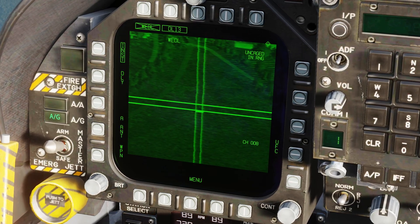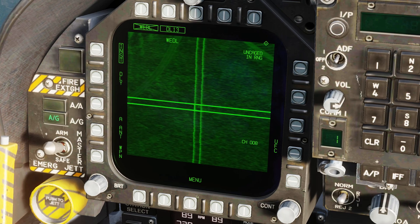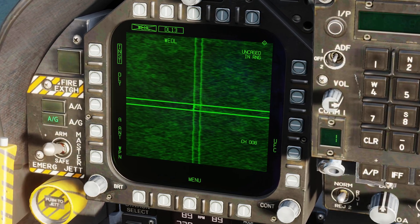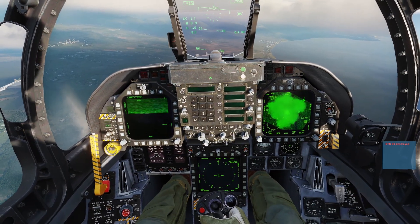The weapon should just track directly onto the target. You can use TDC depress and then slew to move across if needed. Boom — splash one.